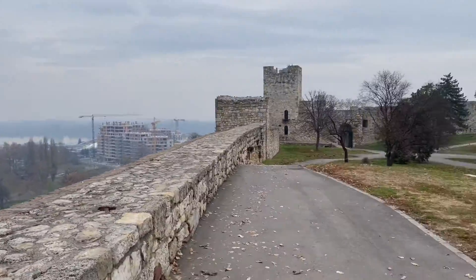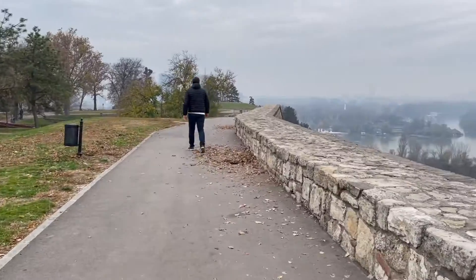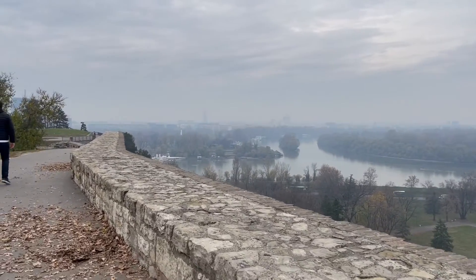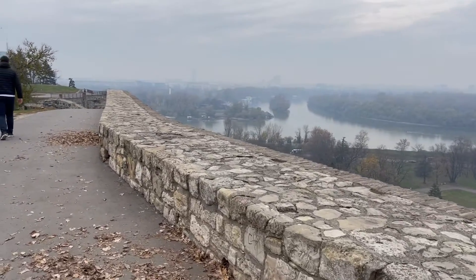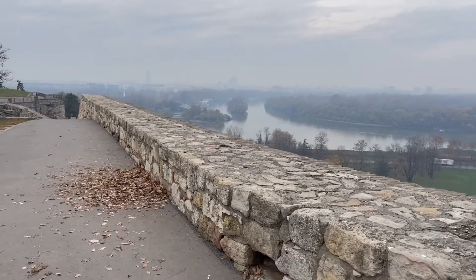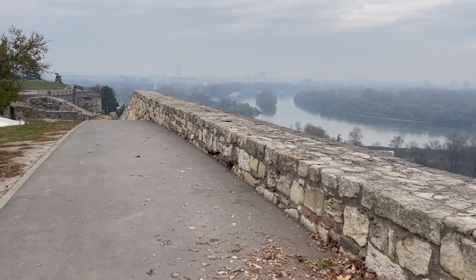Here we are in the old city and the upper part of the fortress where they did battle. Some of these walls are still the original form from the Ottoman Empire from the 12th century — so really old. And what are some old things in your city or country?